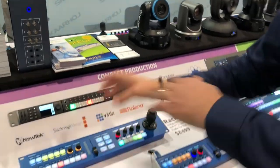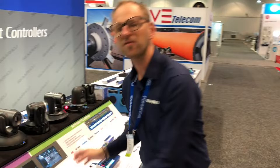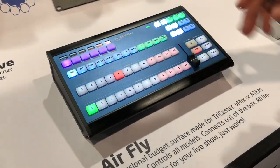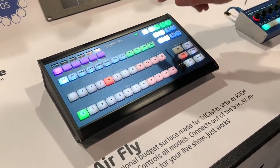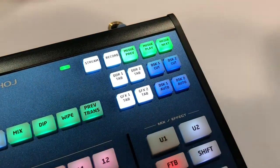This one is connected to the ATEM switcher, this one connected to the TriCaster. We also have the AirFly for TriCaster edition on display this year, and what is special about it is that this keypad has been designed with labels that target the TriCaster Mini or the TriCaster TC1.